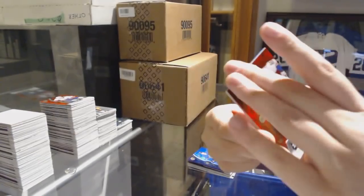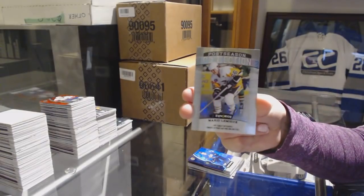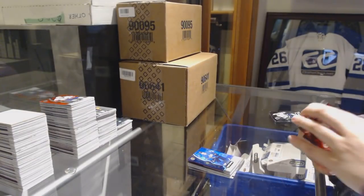Red of Brett Hull for the Blues. Blue Rookie number to 799 for the Dallas Stars. And Mario Lemieux Postseason Perfection for the Penguins.